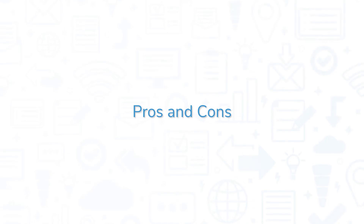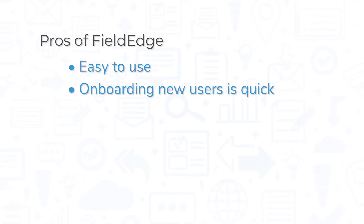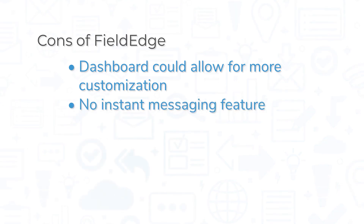FieldEdge is a top-rated product, but it still comes with its pros and cons. FieldEdge offers a wide variety of features, but it remains easy to use. The system design is intuitive, making for quick training of new users. Smart integrations for phone and QuickBooks extend the system's capabilities. While the dashboard feature is good for a quick overview, it doesn't offer the same room for customization you'll find in competing products. FieldEdge also does not come with an instant messaging feature between CSRs and technicians.